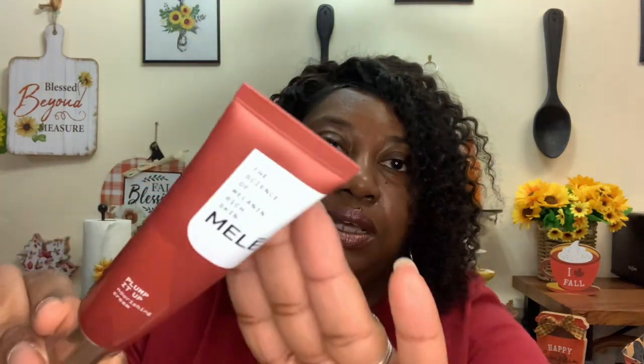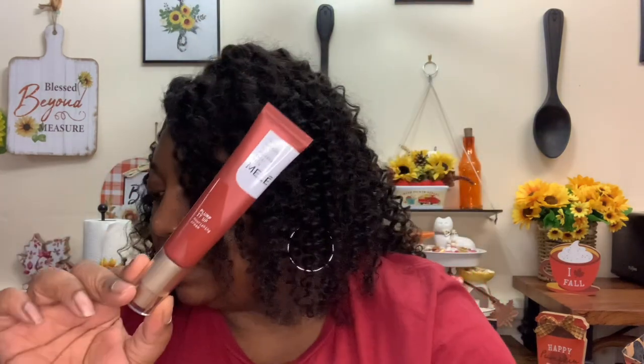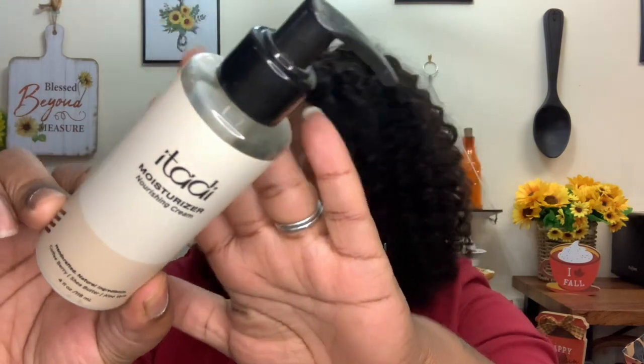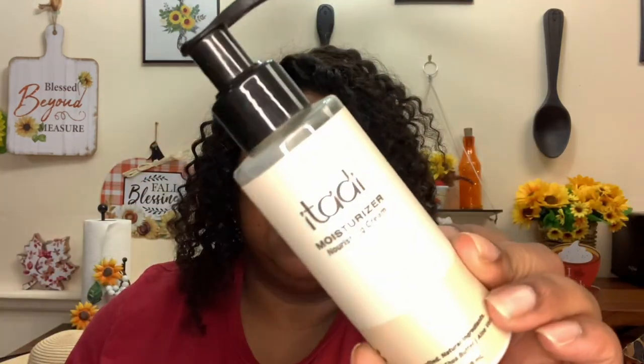I have my Mele Plump It Up Nourishing Cream — one of my moisturizers I got from Amazon, highly recommend it. Another moisturizer is my Atari Nourishing Cream, handcrafted with natural ingredients: coffee berries, shea butter, and aloe vera. Love this moisturizer. I use the Atari as my daytime moisturizer and this one as my nighttime moisturizer — and I actually need some more of this one.